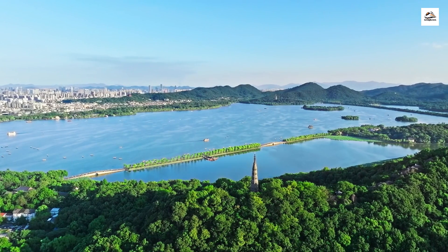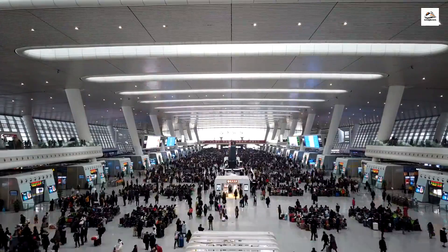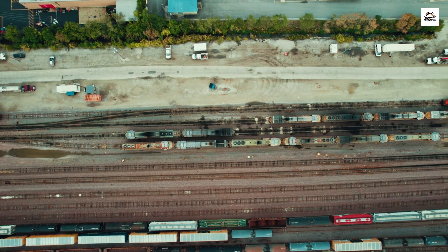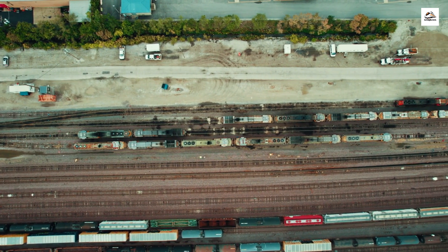Our journey ends in the beautiful city of Hangzhou, famous for West Lake. Here's an unknown fact for you: the Hangzhou East Railway Station is a technological marvel. It's one of the most advanced railway stations globally, with cutting-edge design and eco-friendly features.